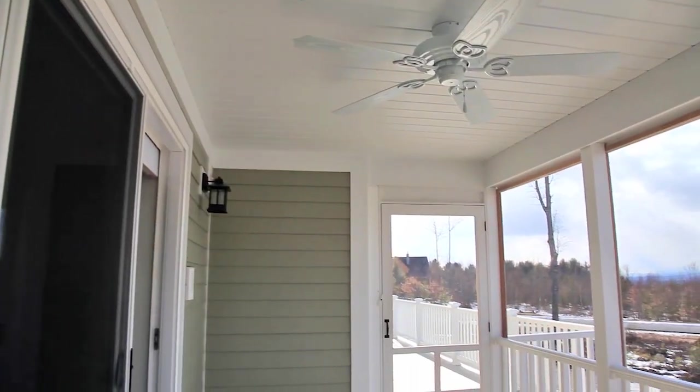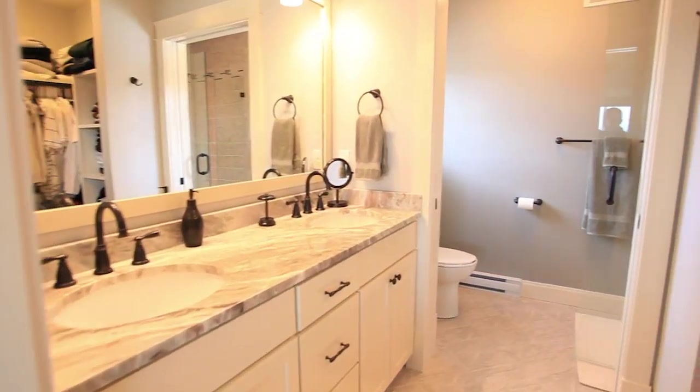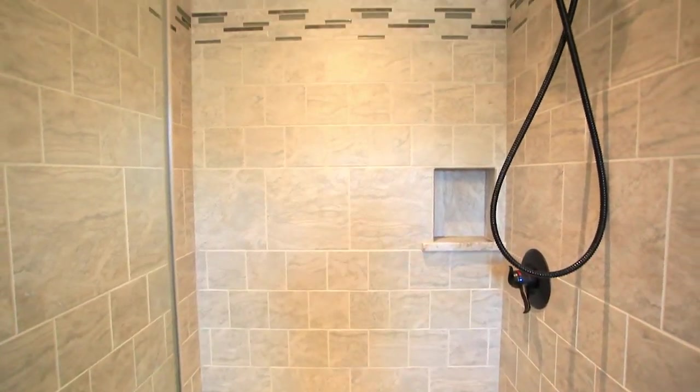The master bedroom offers a private screened-in porch and ensuite bathroom. Within the bathroom space is the walk-in closet, a dual-sink marble vanity, and tiled master shower with glass enclosure.